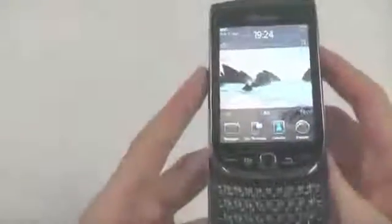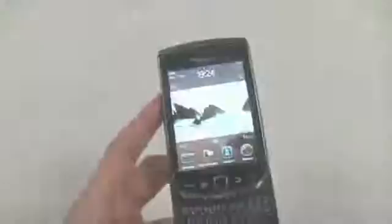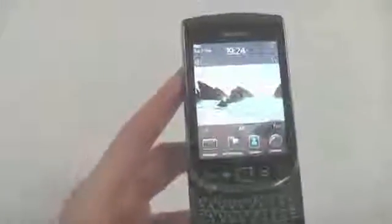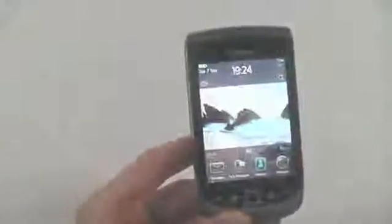BlackBerry has really pulled it out of the bag with this one. They've had a couple of slightly disappointing releases lately, and the Torch brings together connectivity, communication, social networking, style and class, and still actually remains quite an affordable smartphone. So if you're a business user, a commuter, or a social network addict, I would definitely recommend the 9800 Torch.